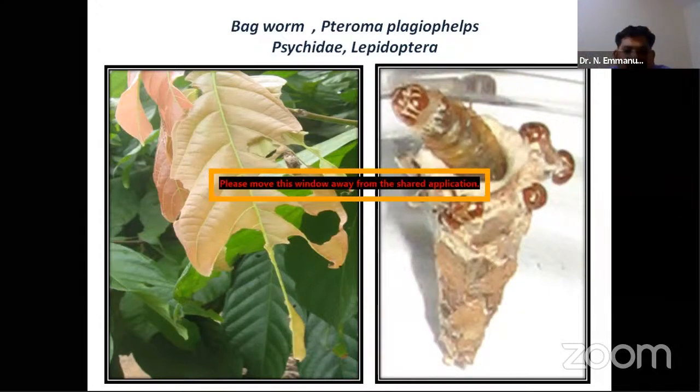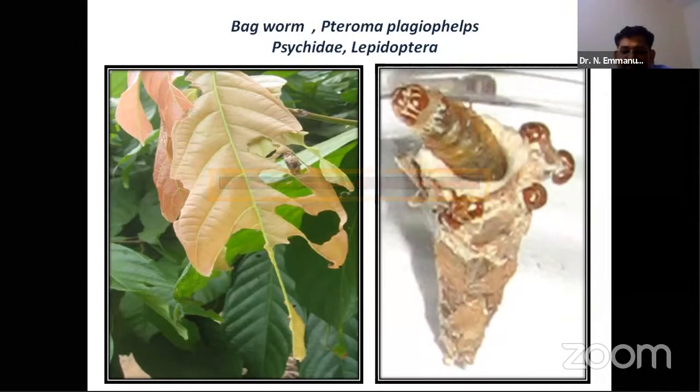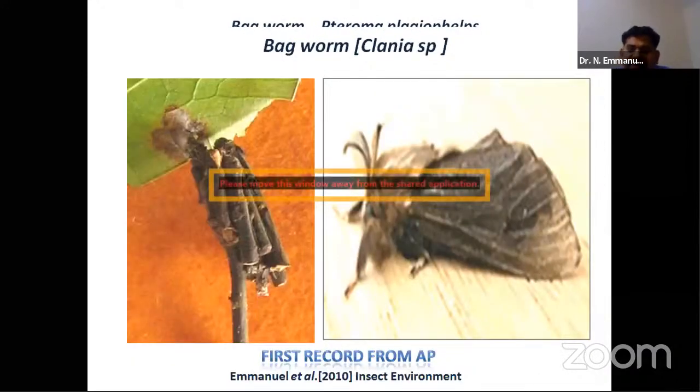Eggs are laid inside the cocoon, and tiny larvae emerge, grow, and molt. The old head capsules remain attached to the back of the bag — you can count the number of molts this way. We observed five molts already, after which the caterpillar enters the pupal stage. After mating, males come out while females stay inside the bag and the life cycle continues.